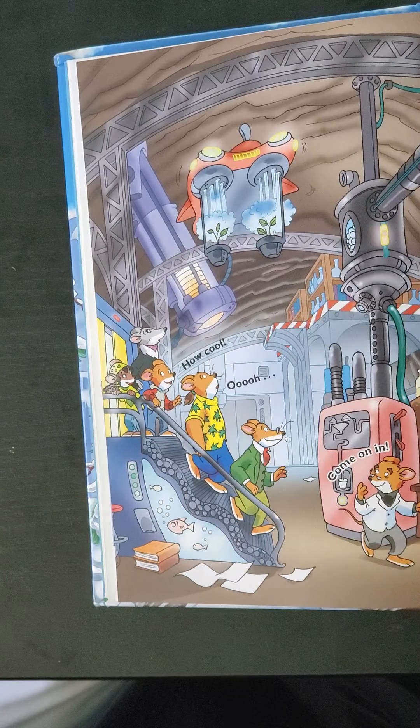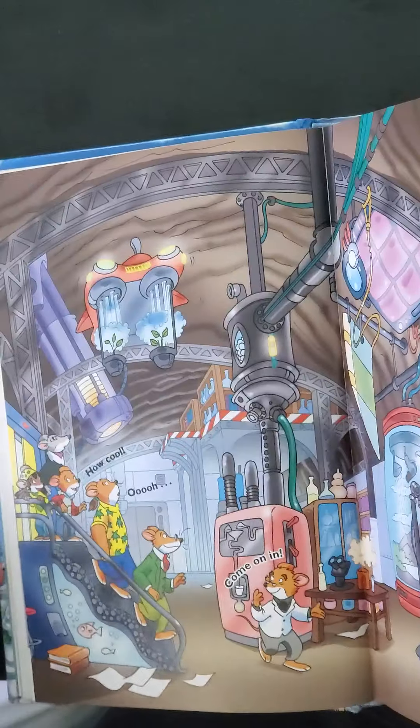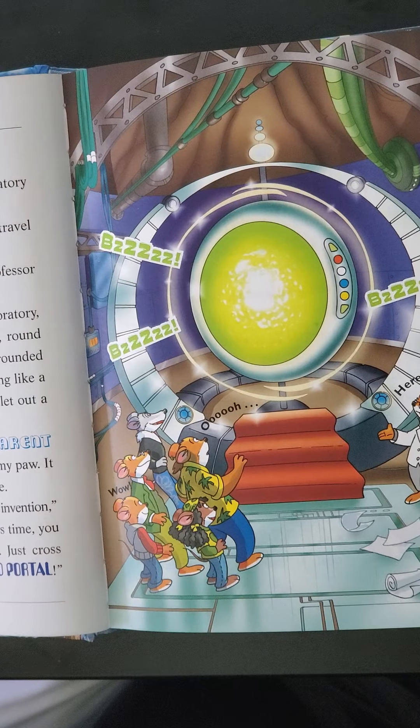That would be so cool. Over here we see steam or some kind of vapor, watering plants. It's like hovering in the air. You see a fish — like a fish tank under the stairs. So cool.